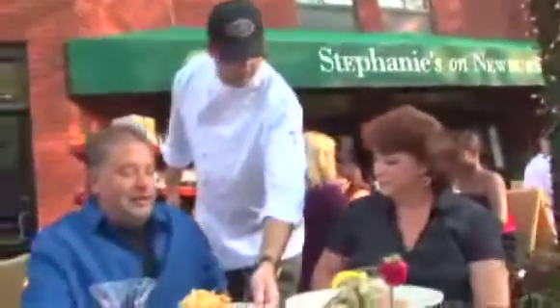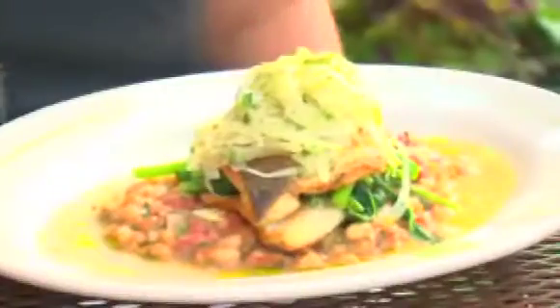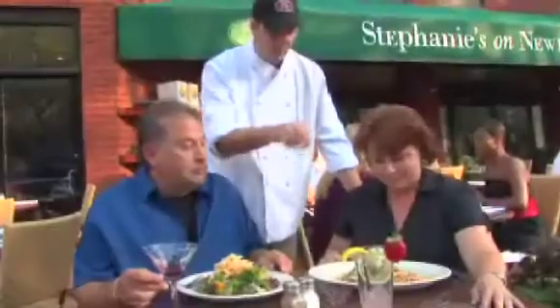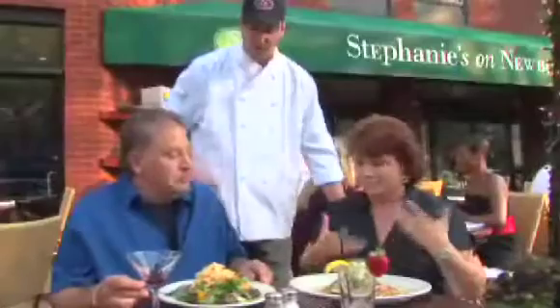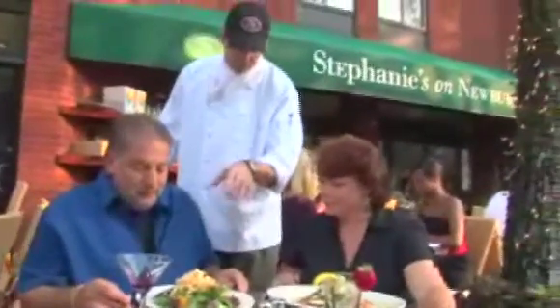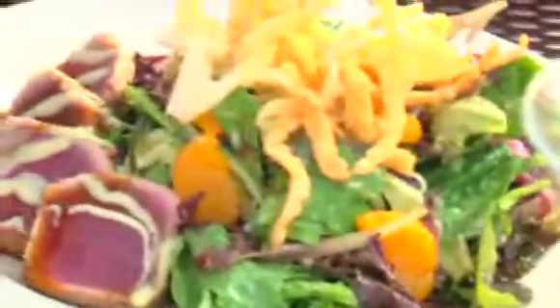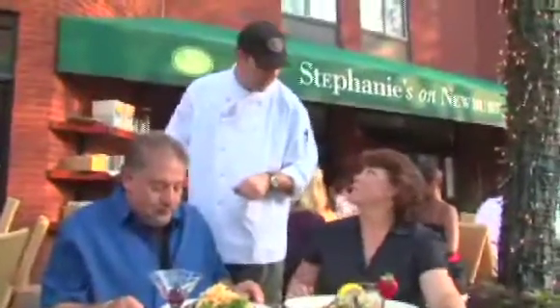Oh, that looks fantastic. Thank you, Jeff. How are you doing? I'm doing terrific, how are you guys? Good, thank you. Can you tell us what we have? Of course — we have a crispy skin branzino filet, a little Tuscan white bean salad, fresh shaved fennel on top, a little sautéed broccoli rabe, a seared ahi tuna, a little field greens, haricot vert, crispy wontons, a little wasabi aioli, and a little sweet soy sauce.